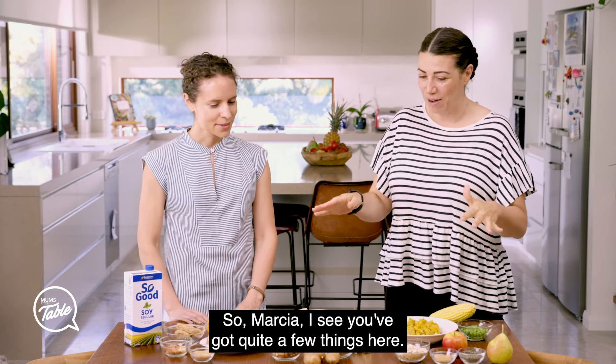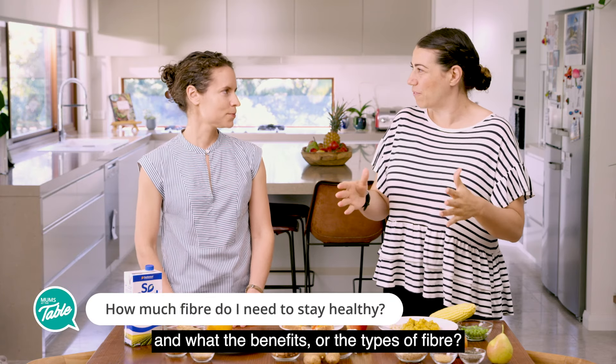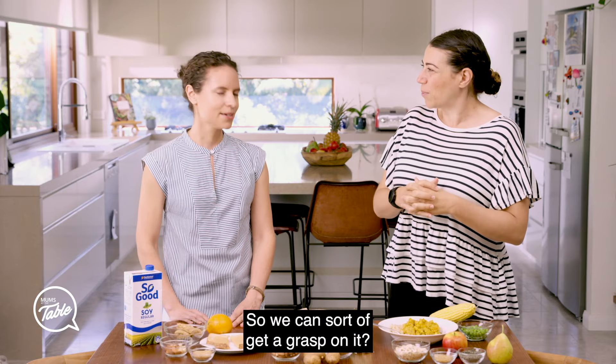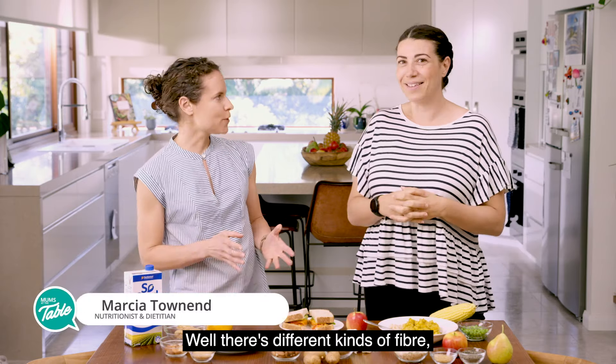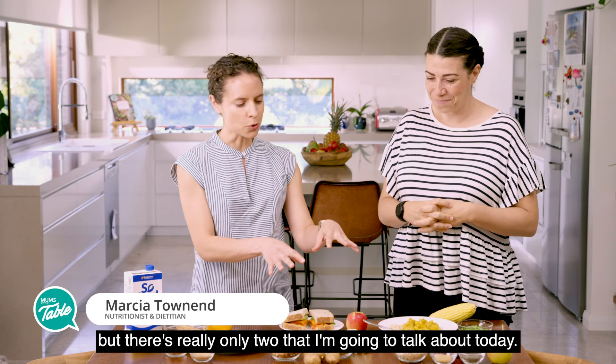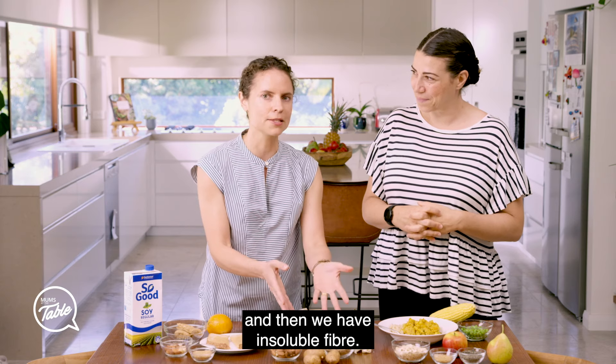So Marcia, I see you've got quite a few things here, but can you talk a little bit about fibre — what it is, the benefits, and the types of fibre so we can sort of get a grasp on it? Absolutely. Well, there's different kinds of fibre, but there's really only two that I'm going to talk about today. One's the group called soluble fibre, and then we have insoluble fibre.